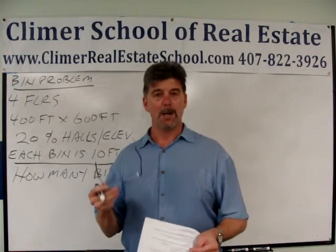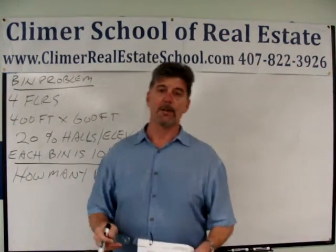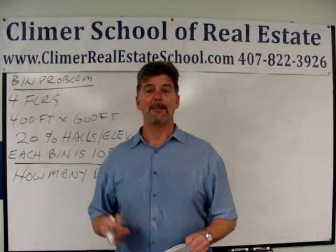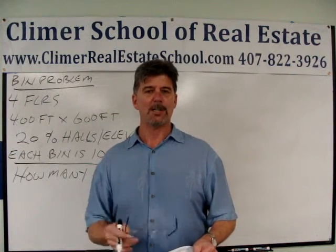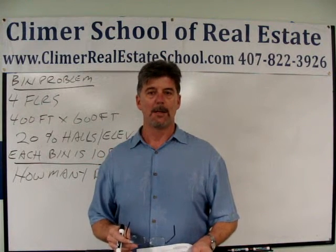We have a lot of tools and aids to help you pass your state exam. On our website ClymerRealEstateSchool.com I have a free hundred-question practice exam, ten math questions at the end. I have a YouTube video showing you how to do each one separately. I just put up another ten-question free math exam.